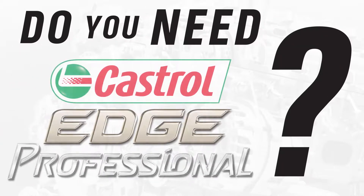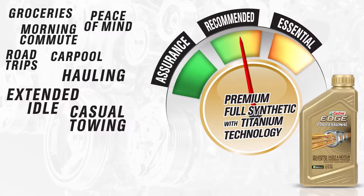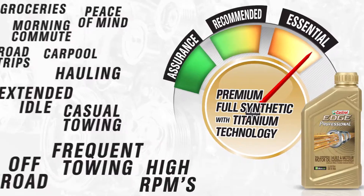Do you need Castrol Edge Professional? If your day-to-day activities include frequent towing, off-road driving, and high RPM applications, Castrol Edge Professional is essential in keeping your engine in top condition.